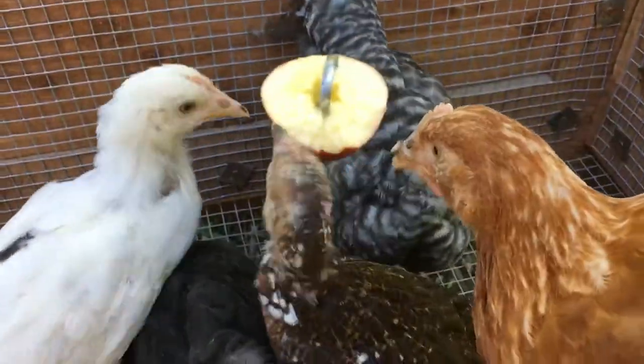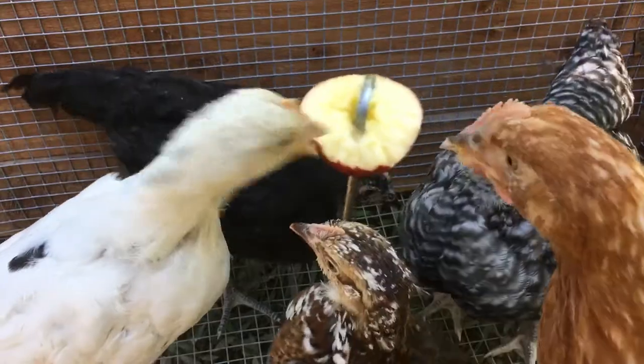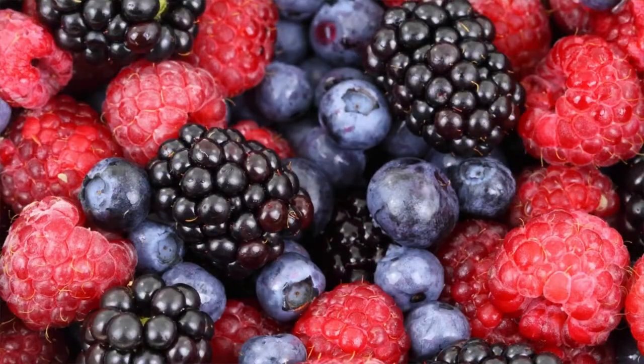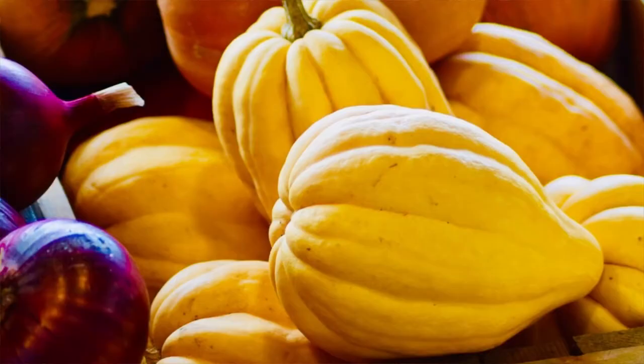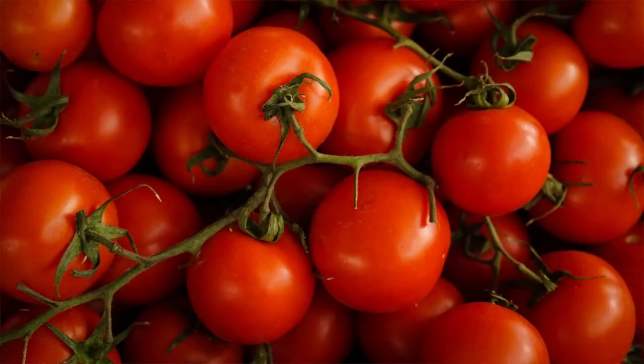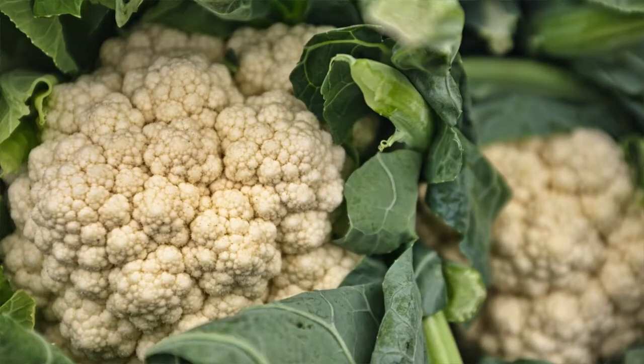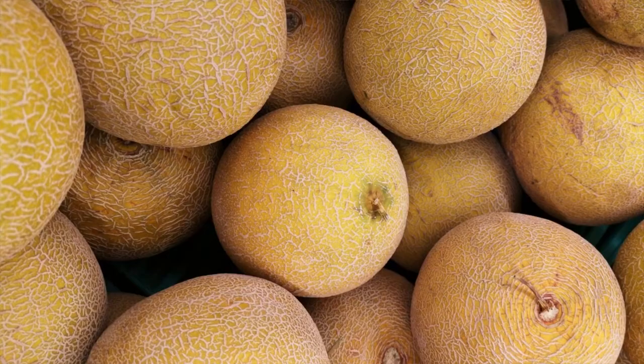Something else they really enjoy throughout the year are apples. We'll give our chickens an apple on a stick and they'll peck away at it until it is no more. There is a massive list of fruits and vegetables perfectly fine to give your chickens. The ones most people have at home or easy access to include: berries, grapes, carrots, squash, cucumbers, tomatoes, celery, broccoli, cauliflower, pumpkins, peppers, melons, and bananas.